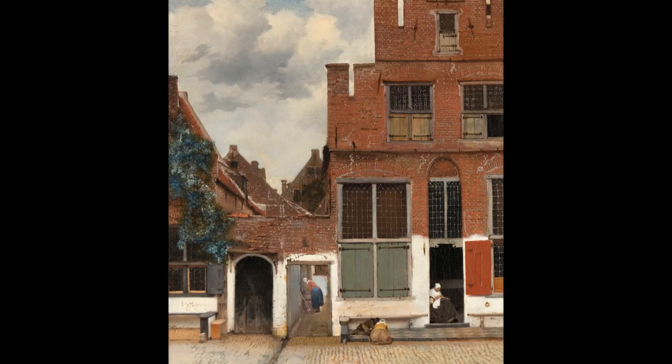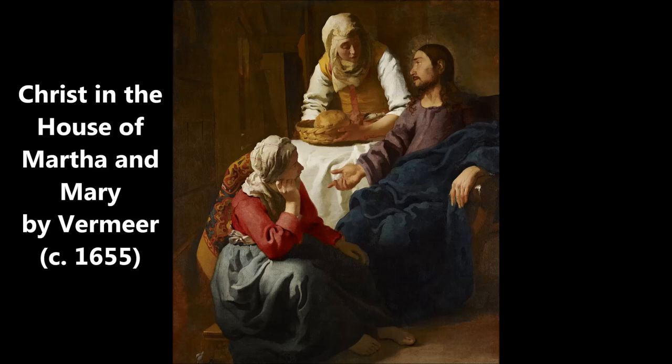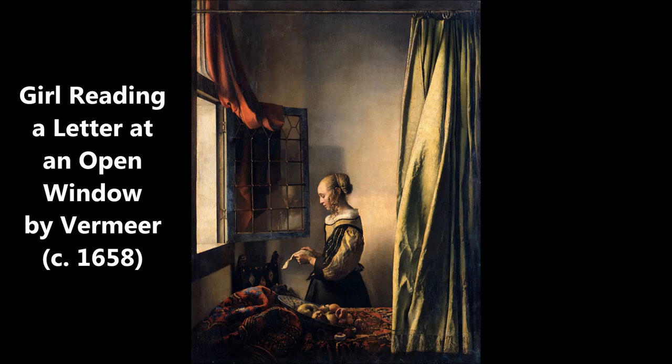Johannes Vermeer painted this street in the city of Delft when he was only 26 years old. Before this, he had painted a couple of religious and mythological works, but he changed his focus and started to paint calming scenes.